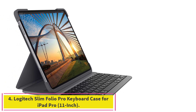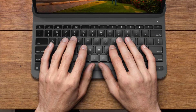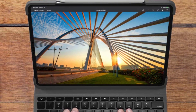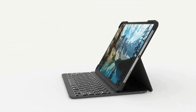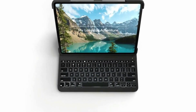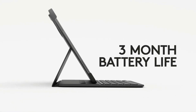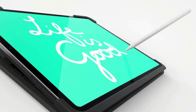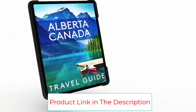Number 4: Logitech Slim Folio Pro Keyboard Case for iPad Pro 11-inch. Sporting a price tag slightly above $100, the Slim Folio Pro packs an excellent backlit keyboard with a row of iPadOS shortcut buttons and a protective case. Unlike the top pick, also from Logitech, this tablet doesn't have a trackpad and the case isn't detachable. It also uses Bluetooth instead of the smart connector. The Slim Folio Pro is available for the 11- and 12.9-inch iPad Pro.